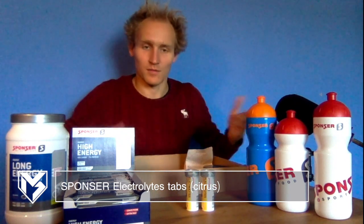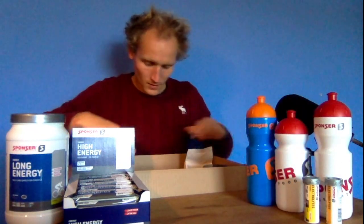For the upcoming summer I also got some electrolytes, because you sweat a lot during training and sometimes you need to take in a few extra electrolytes to make up for the loss of salt.